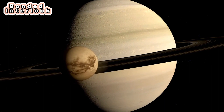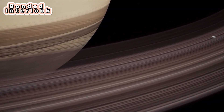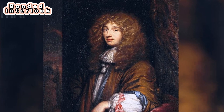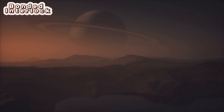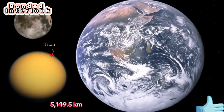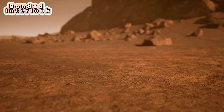The second one is Saturn's moon Titan. Titan is the largest moon of Saturn and the second largest in the solar system. It was discovered by Christiaan Huygens in 1655. It is the only moon in the solar system known to have clouds and a thick, planet-like atmosphere. Titan has a diameter of 5,149.5 kilometers, and its average surface temperature is minus 180 degrees Celsius.